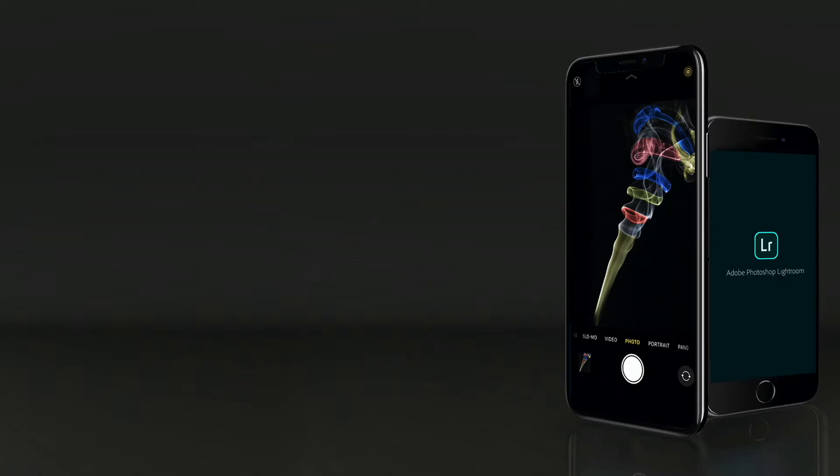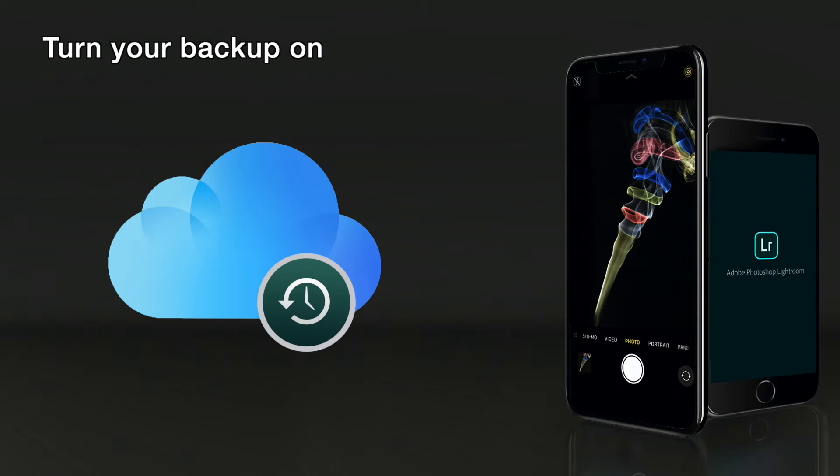Every iPhone comes with the opportunity of having a backup turned on, and it's so important that if your iPhone gets lost or stolen you have a backup. This does include all your photos, which are priceless memories.